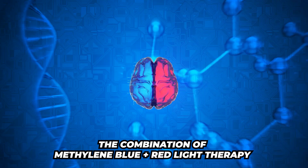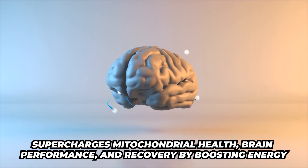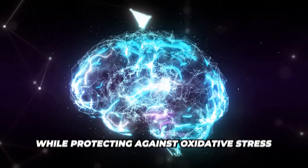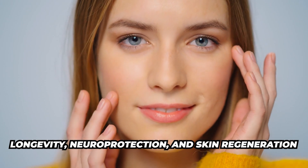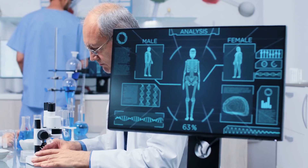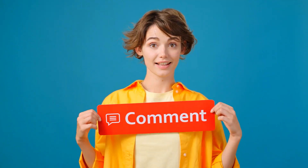The combination of methylene blue and red light therapy is going to supercharge your mitochondrial health, brain performance, and recovery by boosting energy at the cellular level while protecting against oxidative stress. This is promising for longevity, neuroprotection, and skin regeneration. It is still considered experimental at this point, but there are so many fantastic studies being done on this. Let us know if you've used methylene blue or red light therapy, what products you like, and leave a comment below.